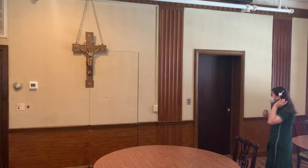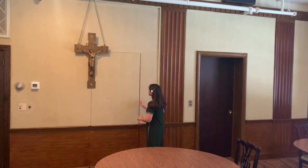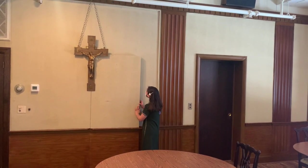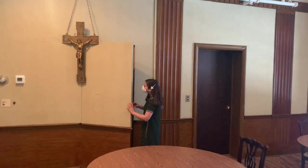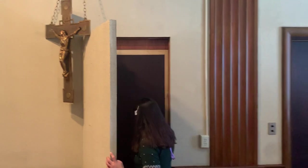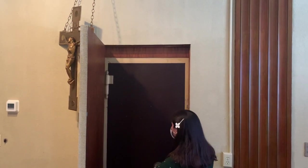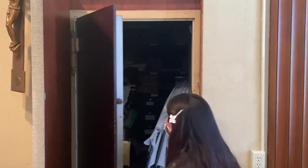We're going to open the archive door here at Loyola Jesuit Center. Kat, our new intern archivist — okay, and there's a vault door. We're going to go in the vault!